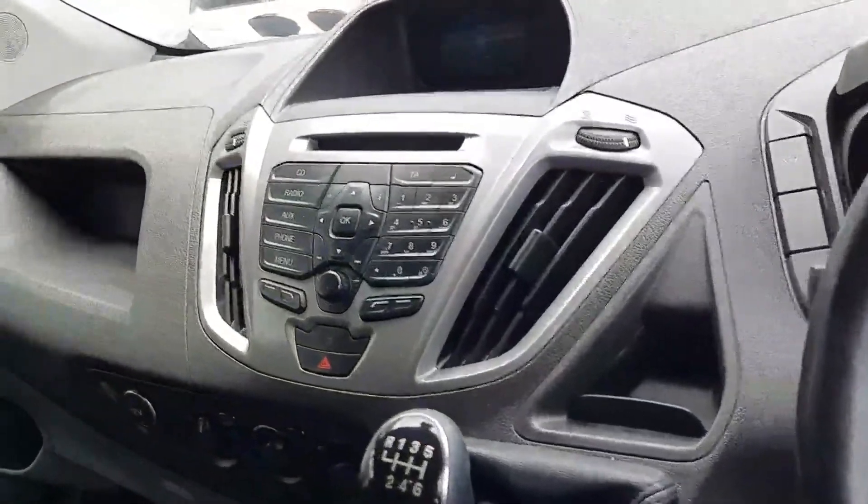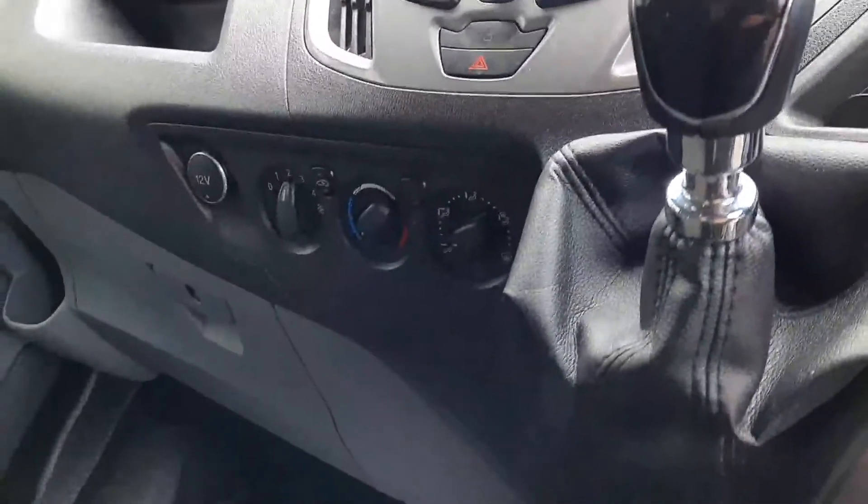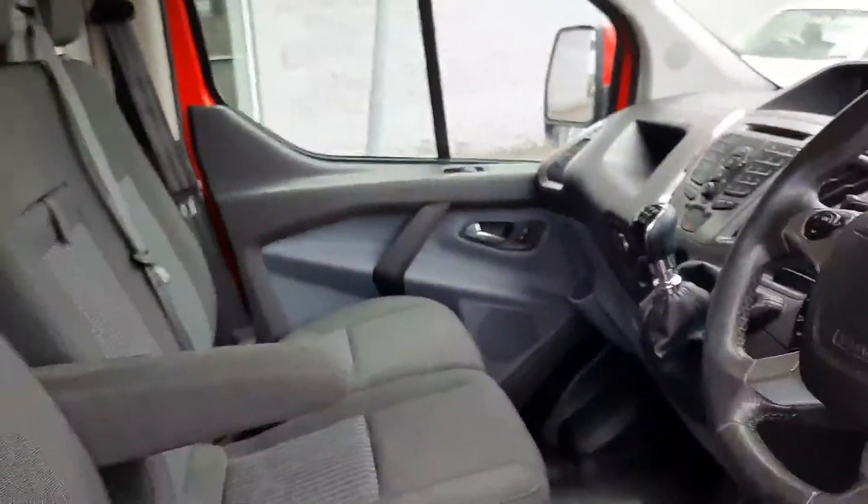Six-speed manual gearbox, easy-to-use Ford entertainment system, and our usual heating system neatly tucked away there. Lots of space throughout the dash and a very pleasant place to be.